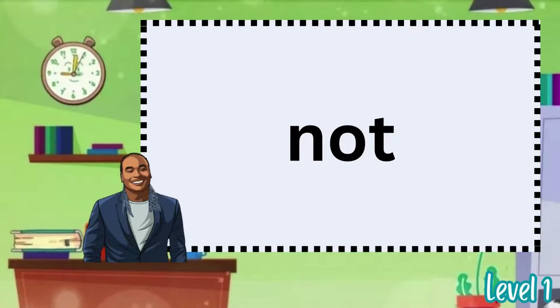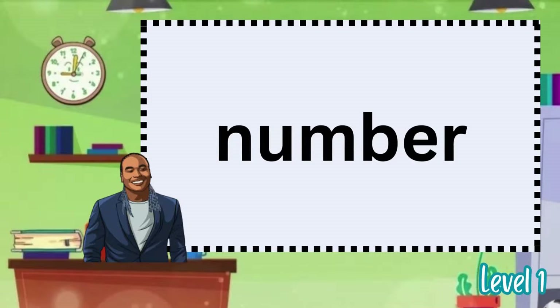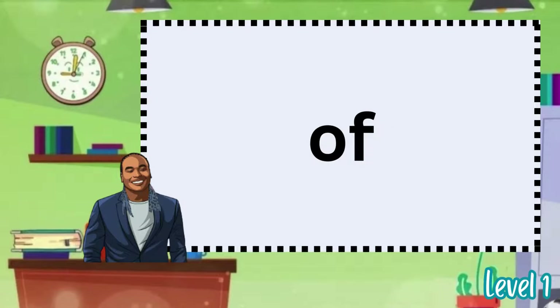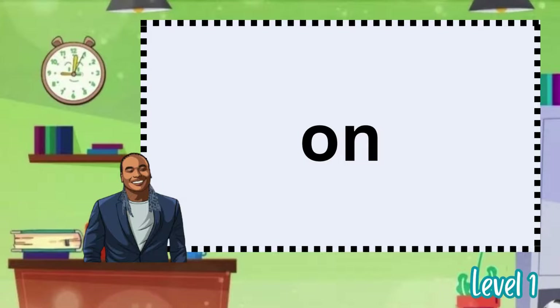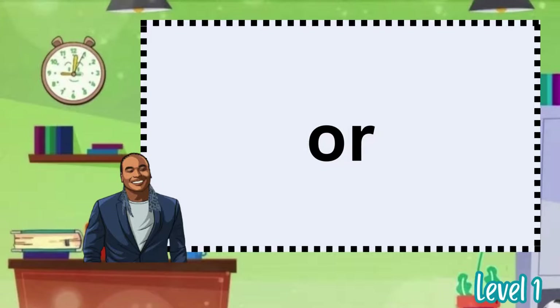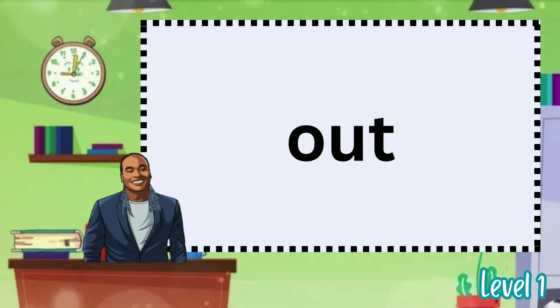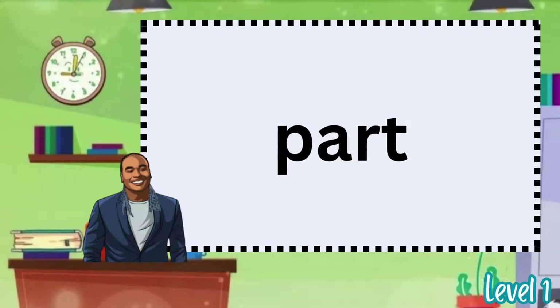Not. Now. Number. Of. On. One. Or. Other. Out. Part. People.